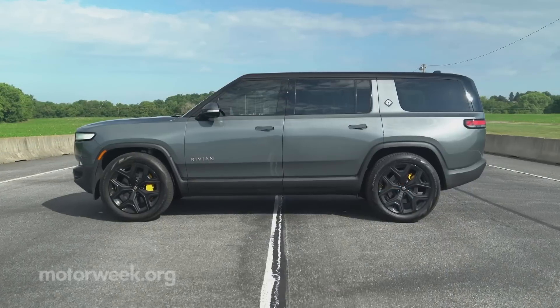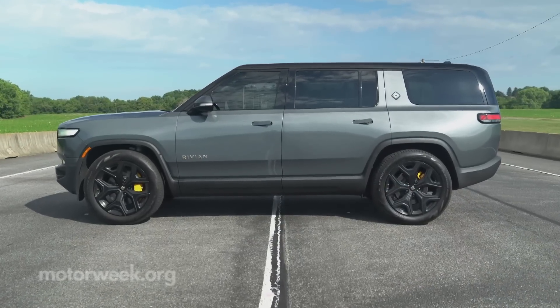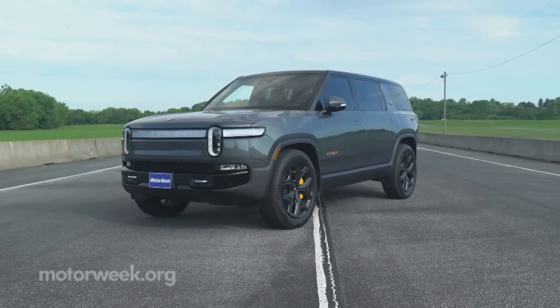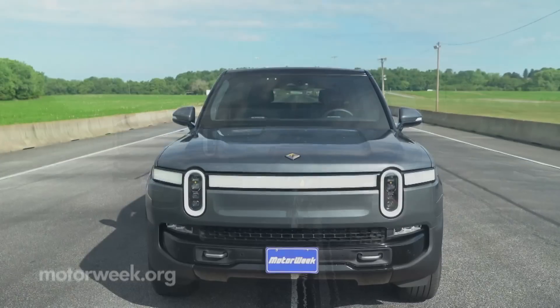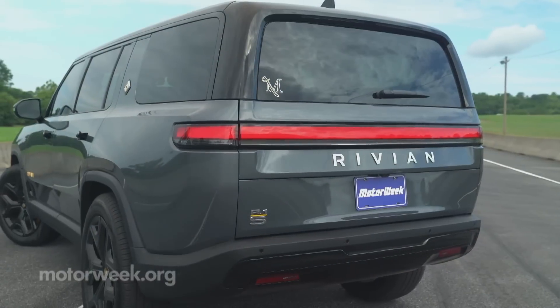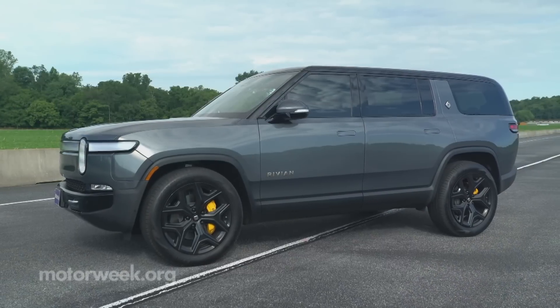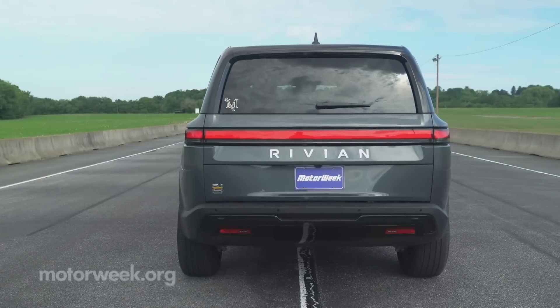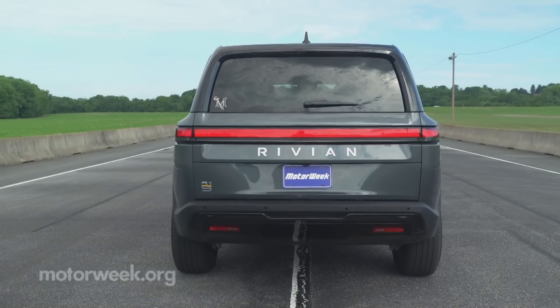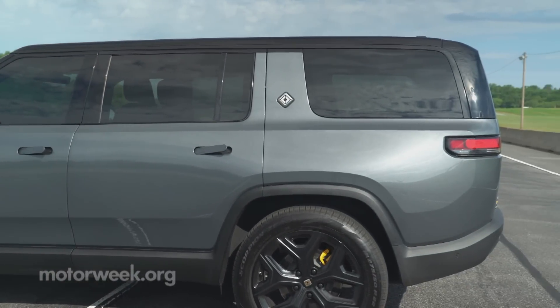Compared to the R1T, the wheelbase has been shortened by 14.7 inches, partially why towing capacity falls from 11,000 to 7,700 pounds. The R1S shares the distinctive and modern look of the truck, only with covered storage space and additional seating in back, hearkening back to the days when all SUVs were just modified versions of pickup trucks.